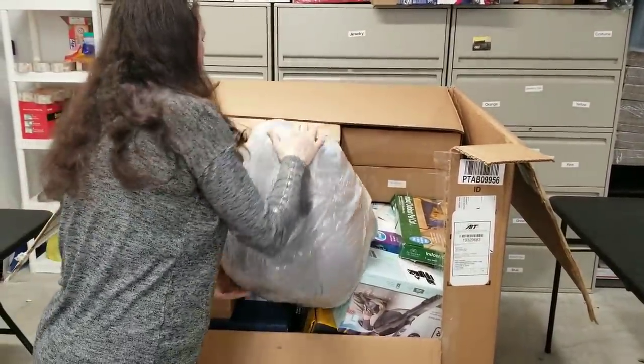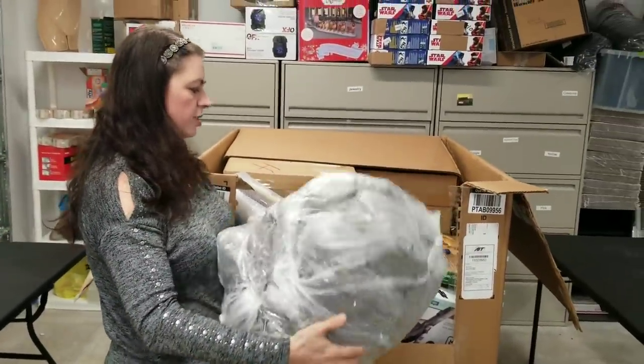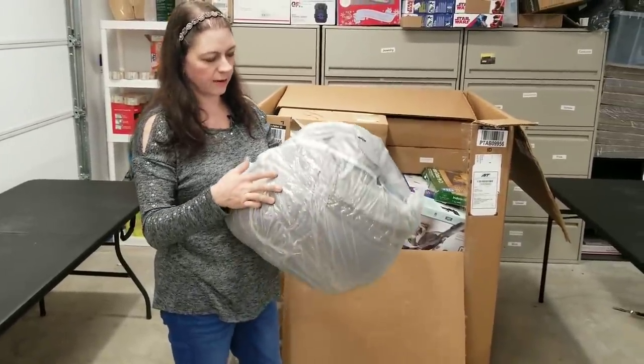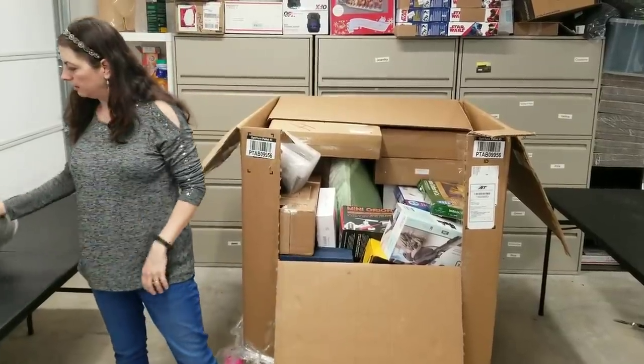What is this? It's a sleeping bag — a giant gray sleeping bag. I'll definitely open it up and make sure it doesn't have rips and tears. That might be sellable. If not, I can always donate it.